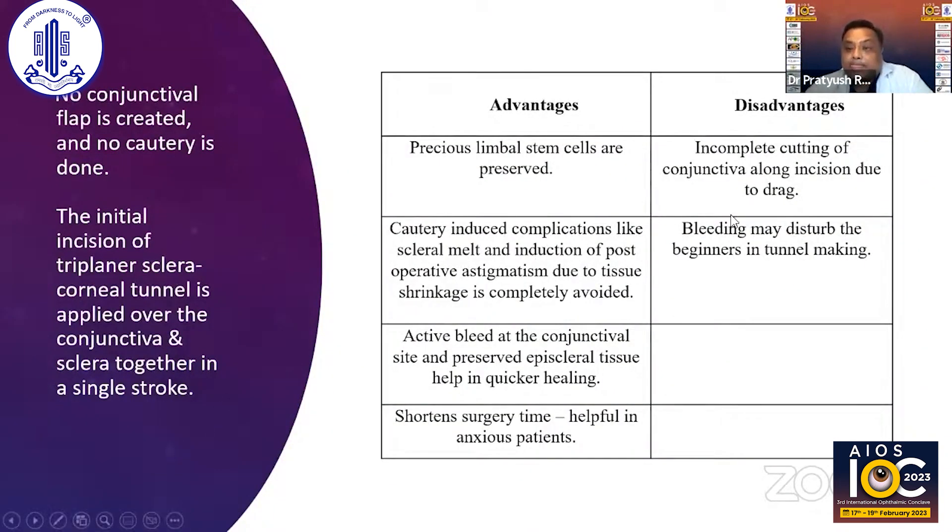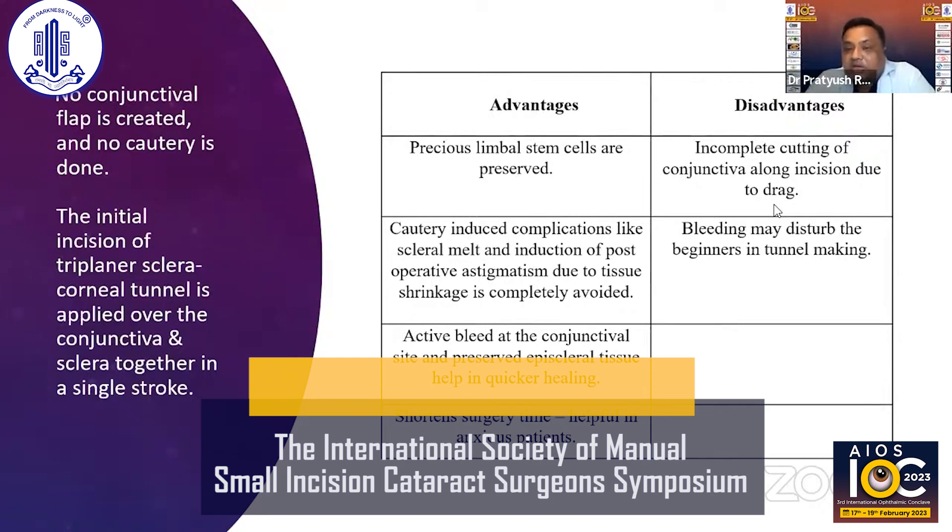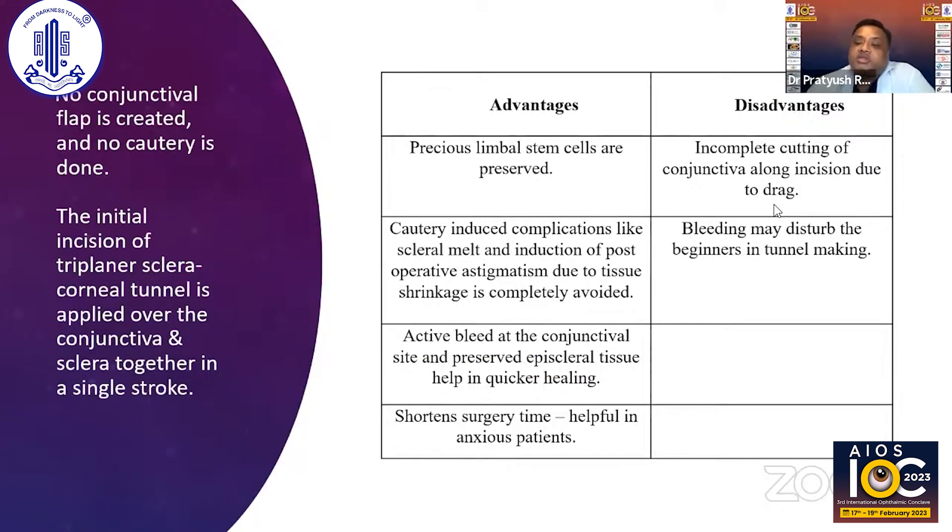The advantages of transconjunctival surgery are that precious limbal cells are preserved. Cautery-induced complications like scleral melt and induction of post-operative astigmatism due to tissue shrinkage are completely avoided. Active bleed at the conjunctival site and preserved episcleral tissue help in quicker healing, and it obviously shortens surgery time, which is very helpful in anxious patients. The disadvantages are that for a young surgeon not very confident in SICS, this bleeding can be disturbing in the initial phases, and incomplete cutting of conjunctiva will lead to incision drag and complicate the matter.